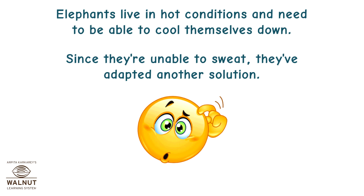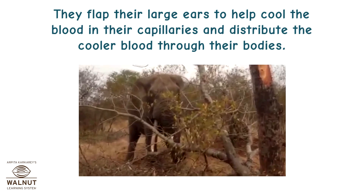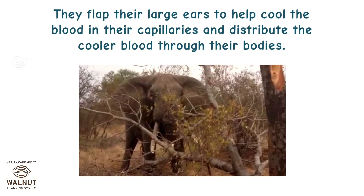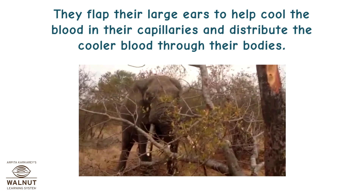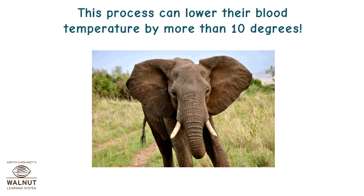Elephants live in hot conditions and need to be able to cool themselves down. Since they are unable to sweat, they've adapted another solution. They flap their large ears to help cool the blood in their capillaries and distribute the cooler blood through their bodies. This process can lower their blood temperature by more than 10 degrees.